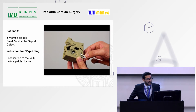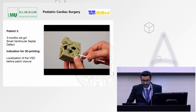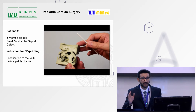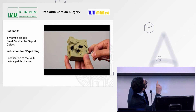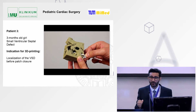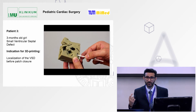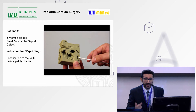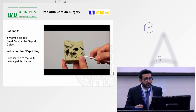A third pediatric case: a three-month-old girl presented with a small ventricular septal defect, meaning a hole in the septum between the ventricles. The defect was so small that only a pen tube could pass through it, making it very difficult for the surgeon to visualize inside the operating room. With this model, we were able to pre-plan and see exactly where the defect would be, and pre-plan a patch closure for the child.